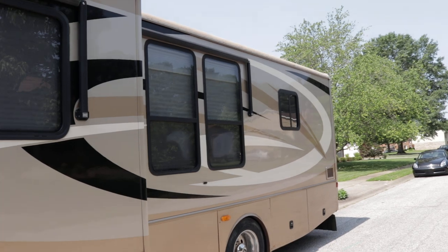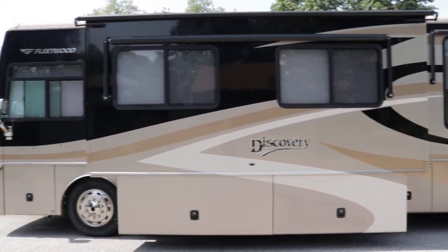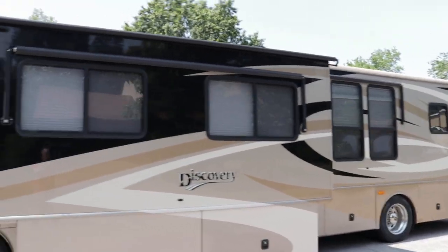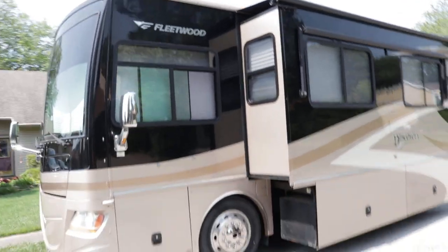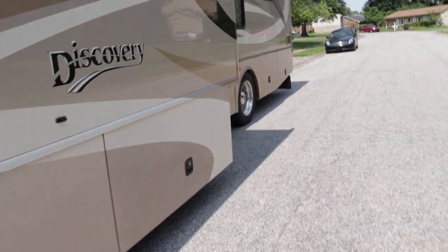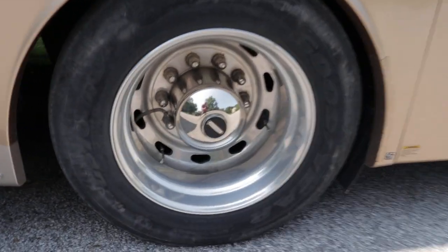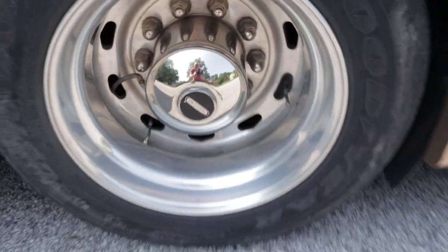Other than that, the full body paint looks great on walk-around. All the awnings appear to be in good condition with really no issues. The coach also has 22-inch aluminum Alcoa wheels. The coach hasn't been detailed so they could use a polishing, but they should shine up like a new penny.